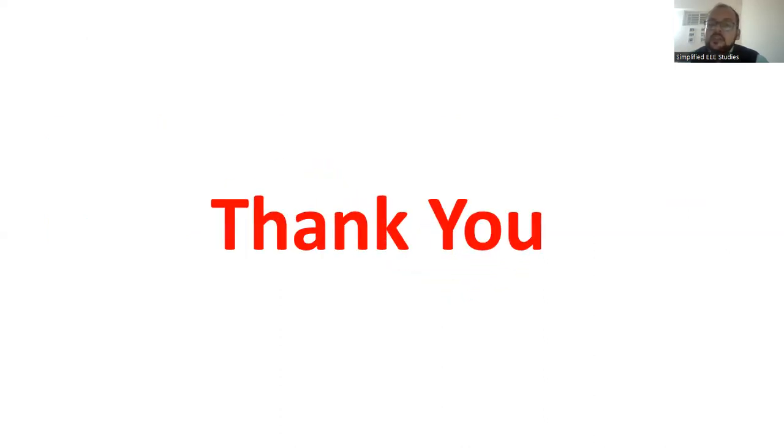Let me know if you have any queries — kindly put them in the comment box below. Thank you for watching this video. Please don't forget to like, share, and subscribe to my channel. Thanks once again — happy learning!